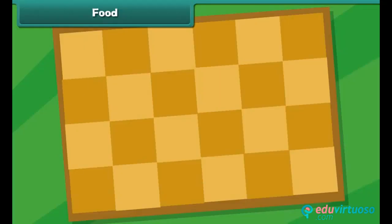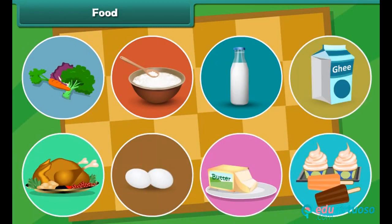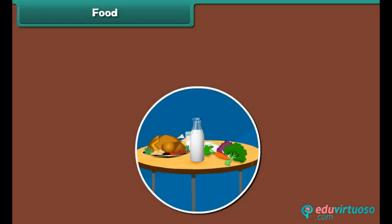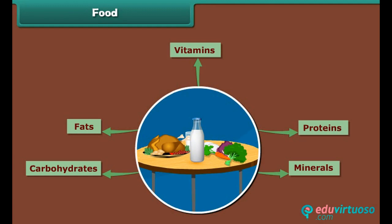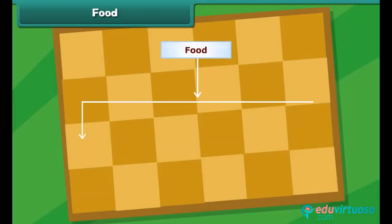To be healthy, we need different types of foods. Food contains many essential nutrients like carbohydrates, fats, proteins, minerals and vitamins. We can divide food into three main groups.